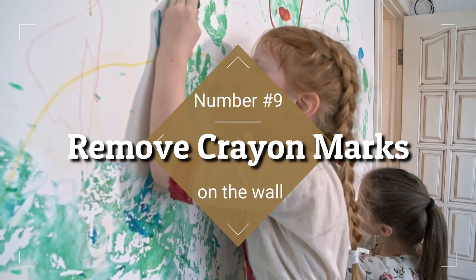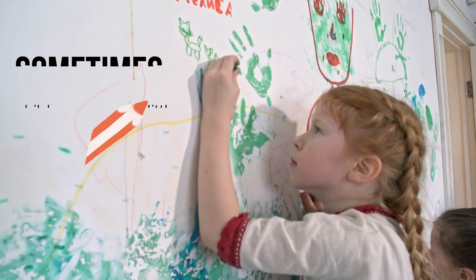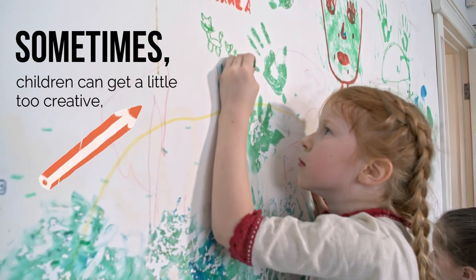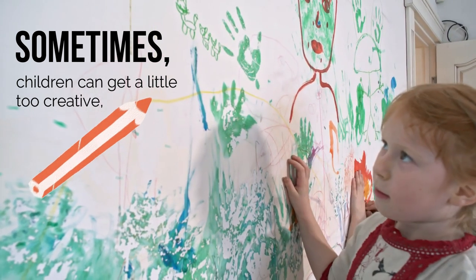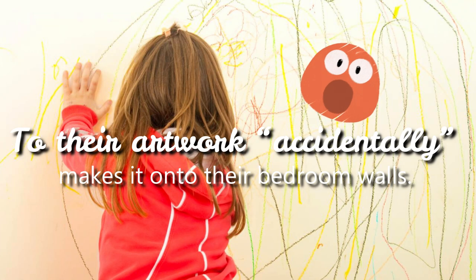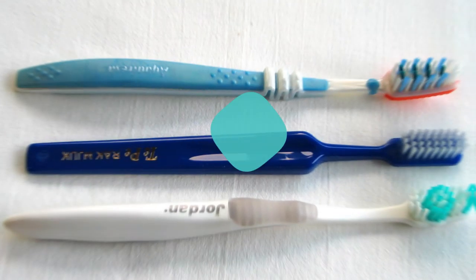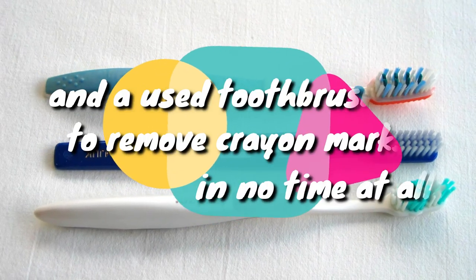9. Remove Crayon Marks On The Wall. If you've got kids, you'll know the struggle of cleaning up after their mess. Sometimes children can get a little too creative, and their artwork accidentally makes it onto their bedroom walls. Don't worry, though. If they've used crayons, the marks won't be permanent. Just use shaving cream and a used toothbrush to remove crayon marks in no time at all.